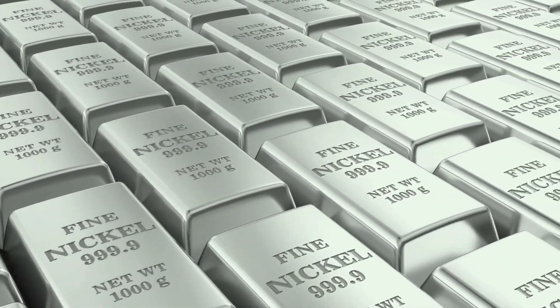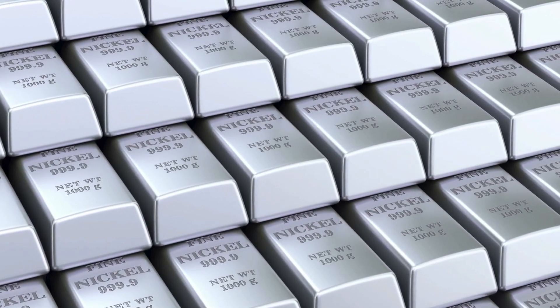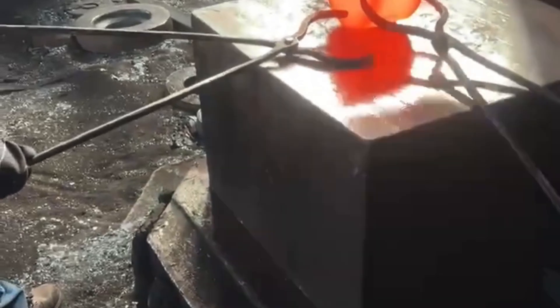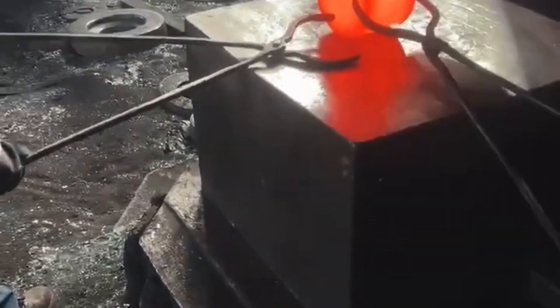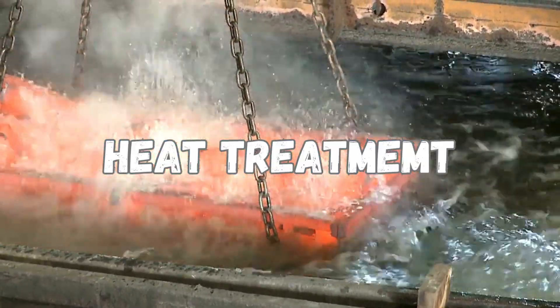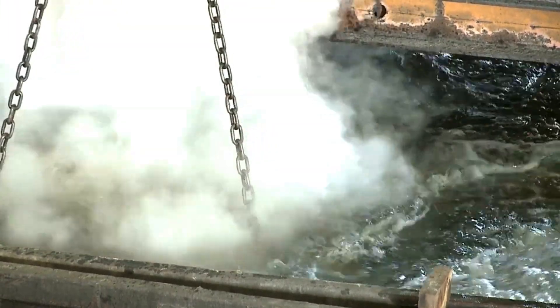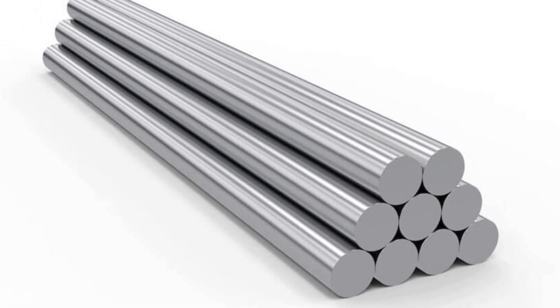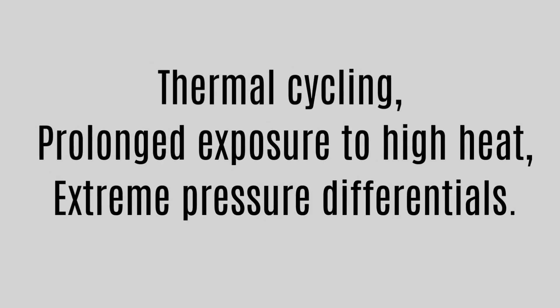The purified alloy is then cast into ingots or billets, which serve as the foundation for manufacturing final products. Depending on the application, these ingots may be hot-rolled, forged, or cold-worked to achieve the desired shape and mechanical properties. The next critical step is heat treatment, which carefully manipulates Inconel's microstructure through precise heating and cooling cycles. This step ensures that the alloy maintains its mechanical properties even under extreme conditions such as thermal cycling, prolonged exposure to high heat, or extreme pressure differentials.